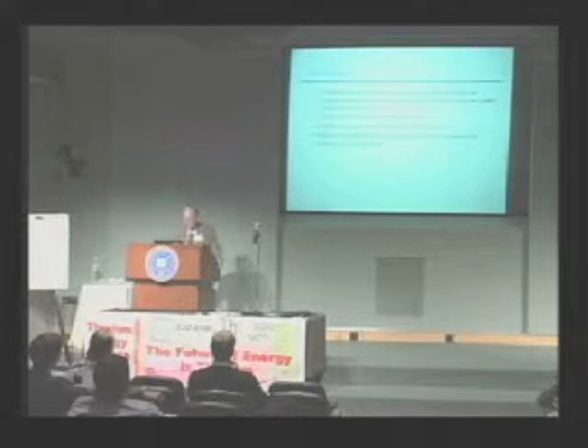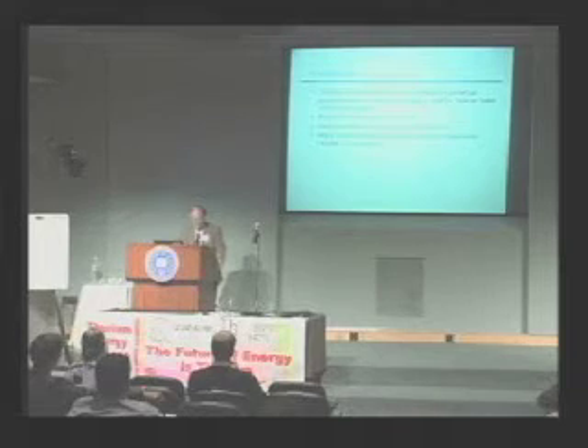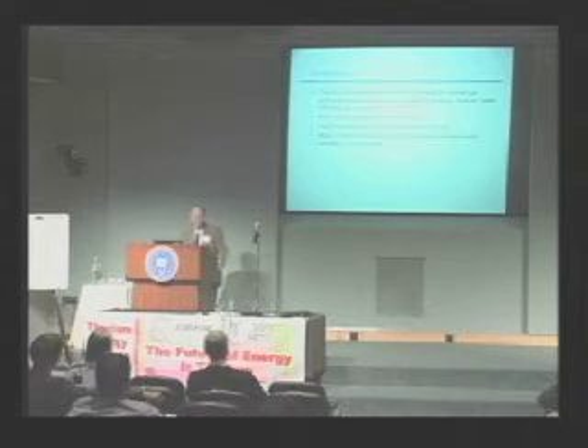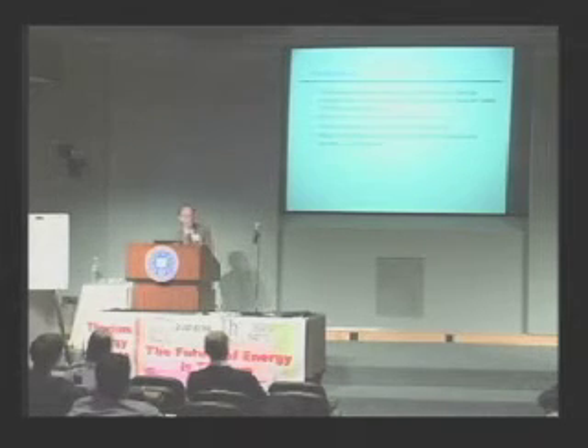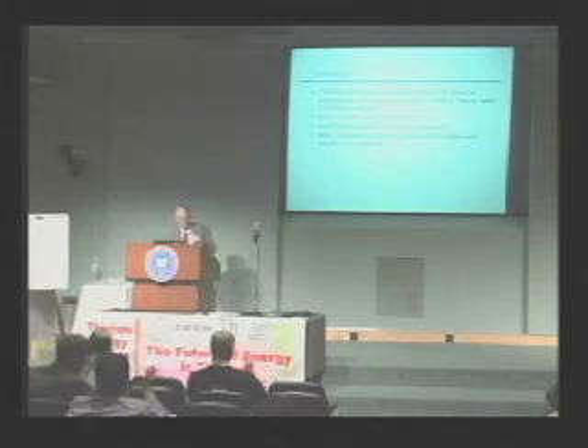In conclusion, the thorium molten salt reactor is ready for a startup entrepreneur to develop a program to build a learner pilot plant of, say, 10 megawatts electric. The first goal could be to burn up light water reactor waste; in the near term, use thorium to build 10 terawatts by the end of the century. This would be a major contribution to solving the waste problem, fission waste, and climate CO2 reduction. My theme is: somebody needs to start a company. Thank you.